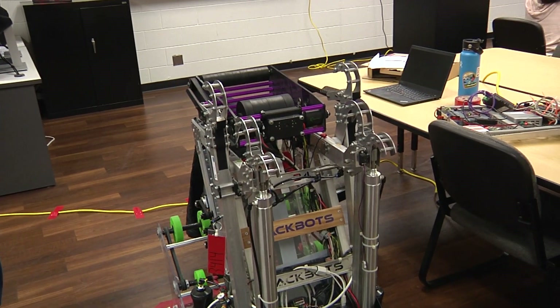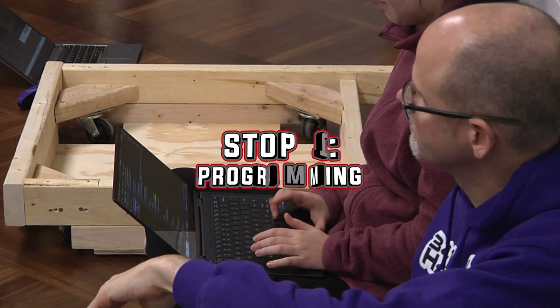The first stop on our tour is the programming room. Tell us what's going on in here.